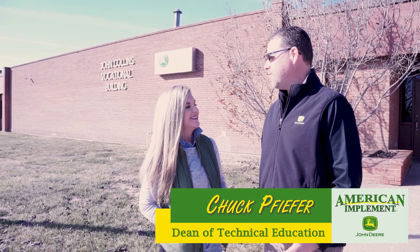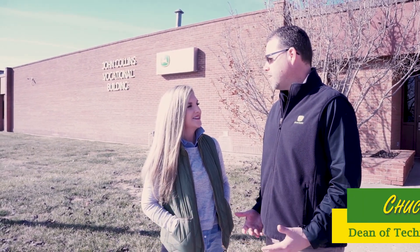Hey Kelly, we're really excited to have you here today. We're ready to show you all about the program, the students, the faculty, and the facilities. Whenever you're ready, let's go.